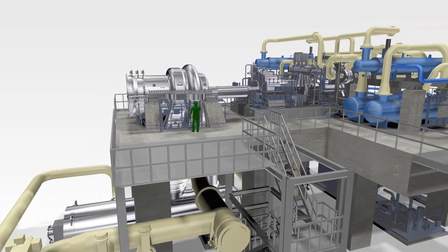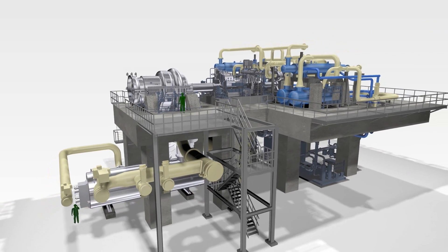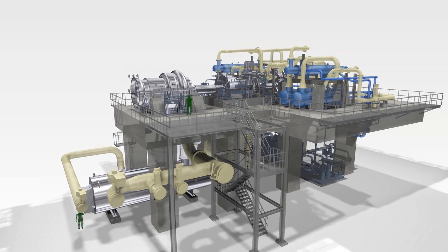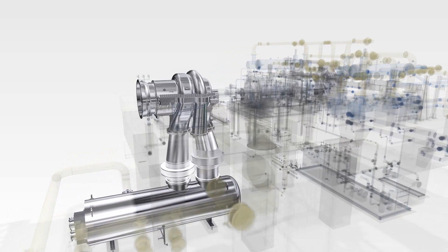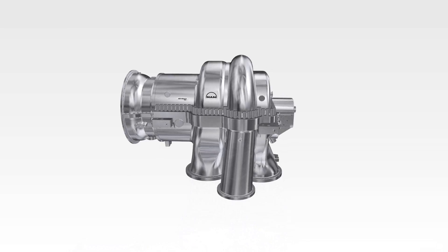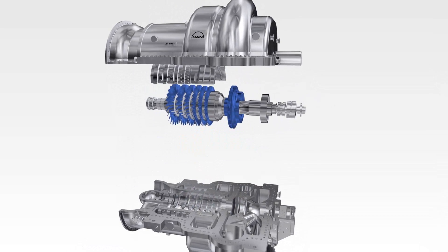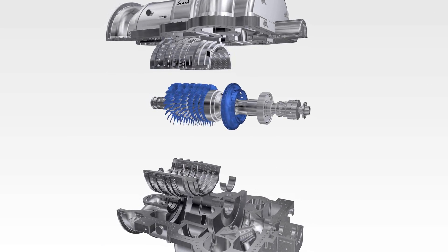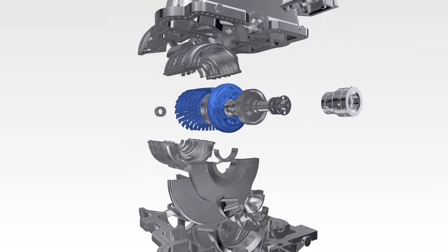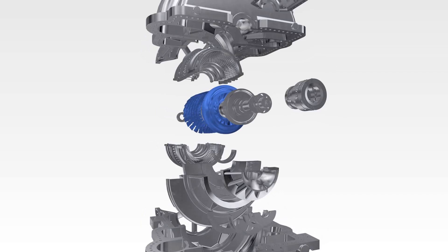Together with the integrally geared booster air compressor and the driving steam turbine in the middle, the new train is called Air Max. MAN has further developed its proven axial radial main air compressor type, AR, by equipping it with the advanced axial blading generation, Max 1.